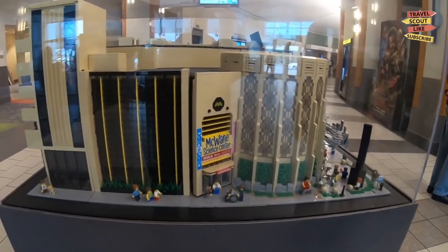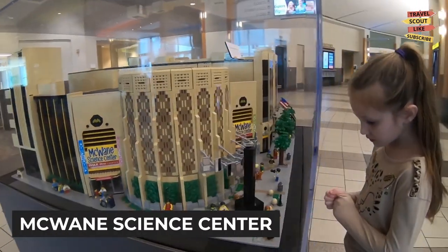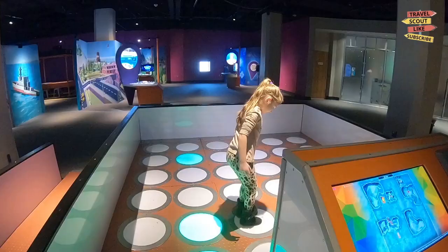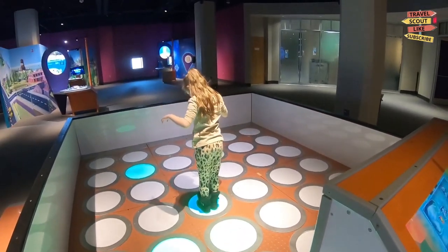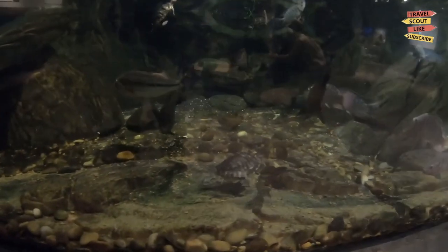For a fun and educational experience, visit the McWayne Science Center. This interactive science museum offers hands-on exhibits, IMAX movies, and a variety of educational programs. Engage in scientific experiments, explore the wonders of the natural world, and discover the thrill of learning.